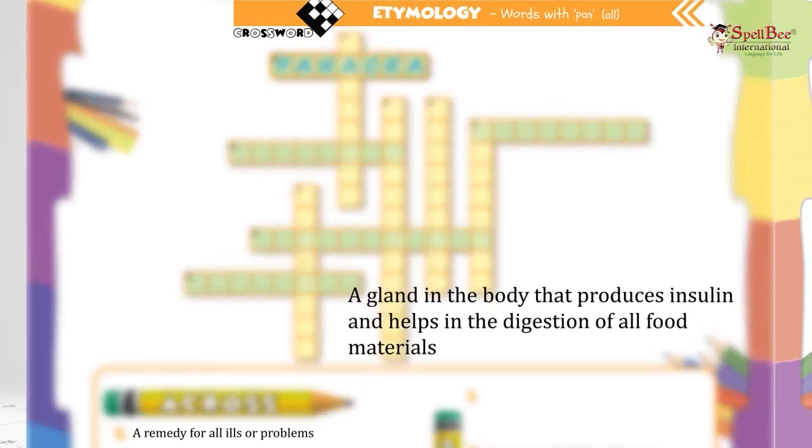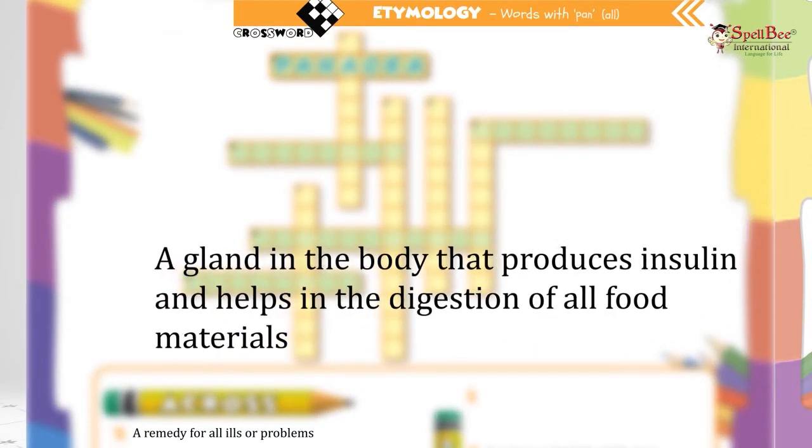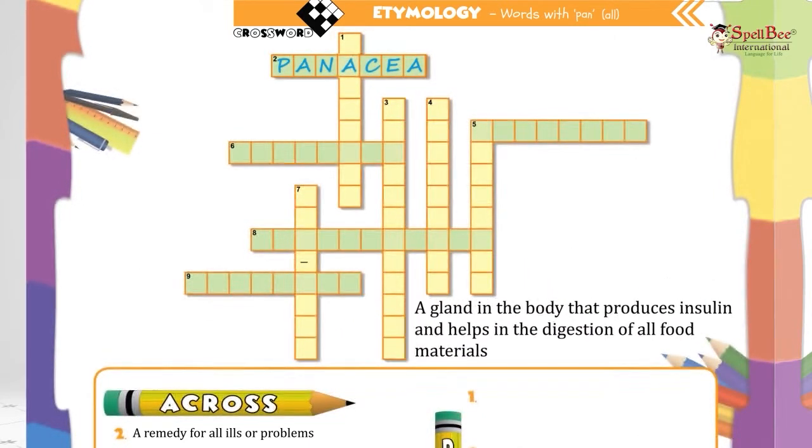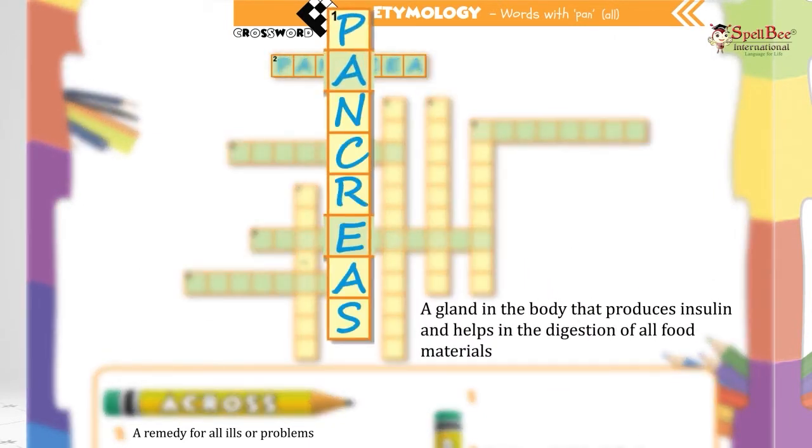Let's try one more. A gland in the body that produces insulin and helps in the digestion of all food materials. Pancreas — P-A-N-C-R-E-A-S.